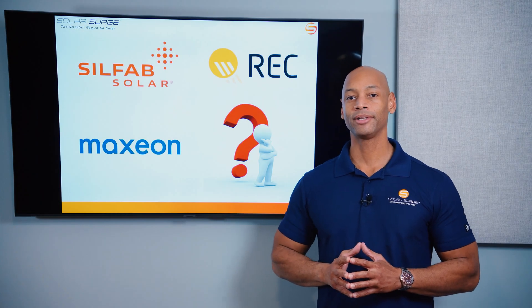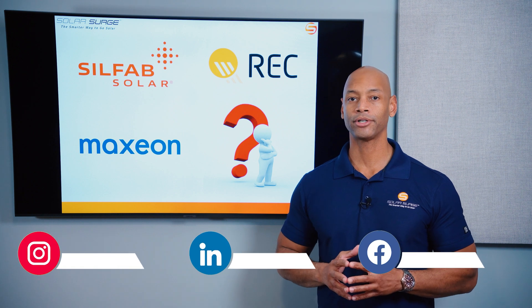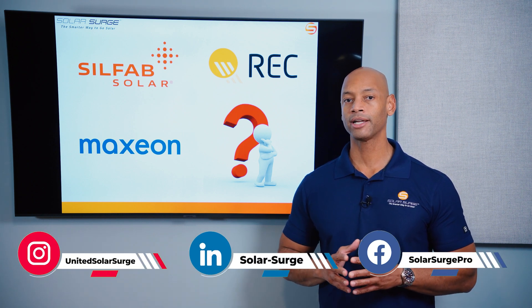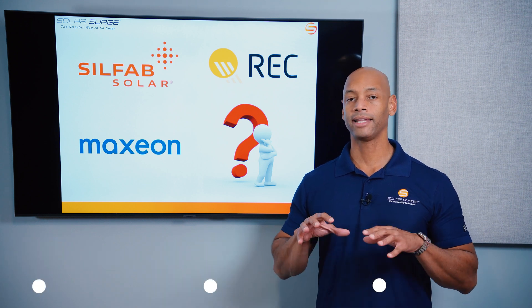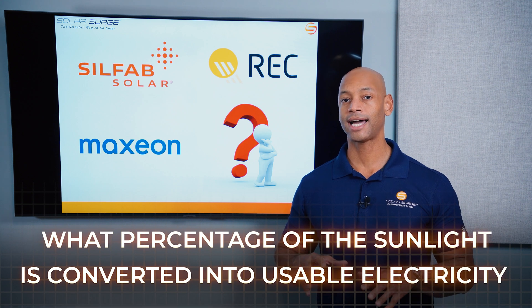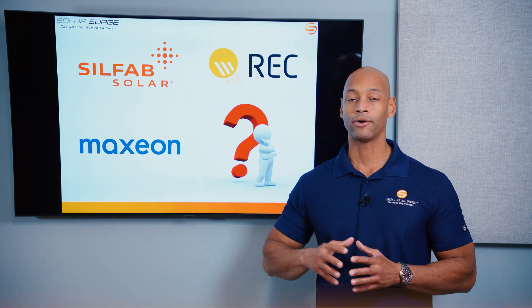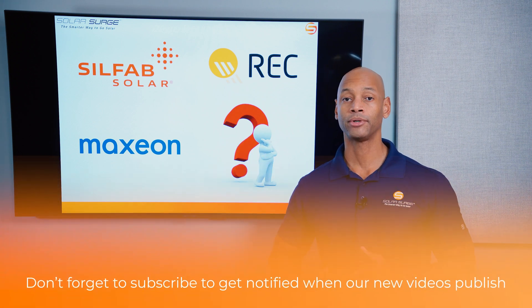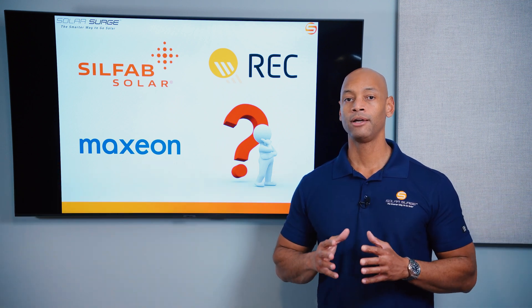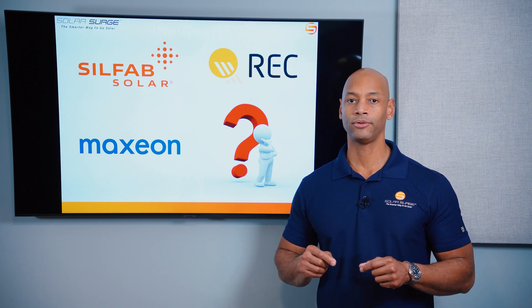In today's video we're going to be looking at the top three recommended high efficiency solar panels as we're about to go into 2025. When we talk about solar panel efficiency, we're talking about the percentage of sunlight that hits the surface of the solar module — what percentage of that sunlight is successfully captured and converted into usable electricity versus how much gets reflected away, passes straight through, or is lost as heat. Module efficiency is simply what percentage of sunlight that hits the surface of the panel gets successfully converted to electrical energy.